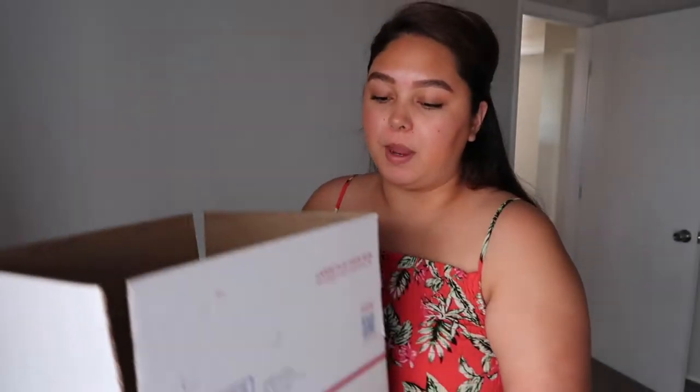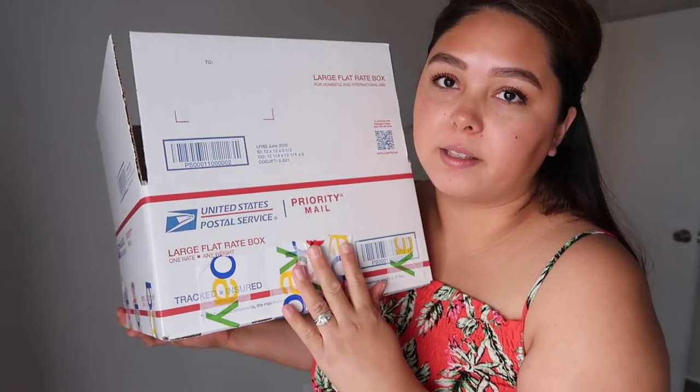We're getting rid of our furniture and about 90% of our things. We're going to ship a few boxes of sentimental things, or some things that don't make sense to repurchase once we get there because it costs too much money. For example, my KitchenAid mixer — it would be like four or five hundred dollars to rebuy, so it just makes sense to keep it and bring it there.